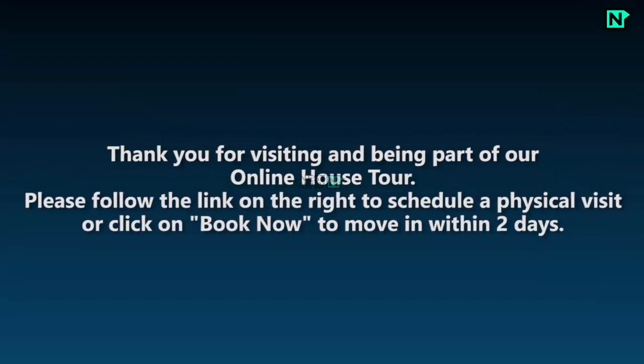Thank you for visiting and being part of our online house tour. Please follow the link on the right to schedule a physical visit, or click on Book Now to move in within 2 days.